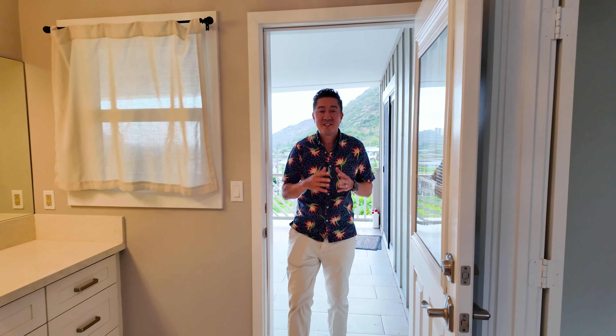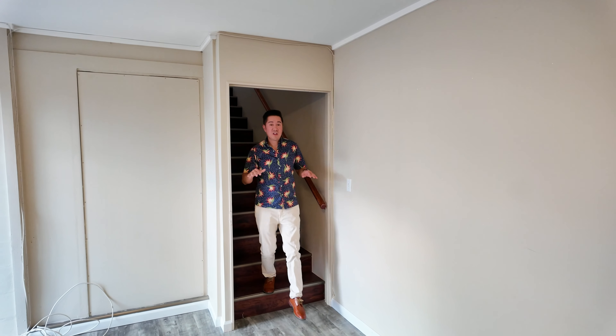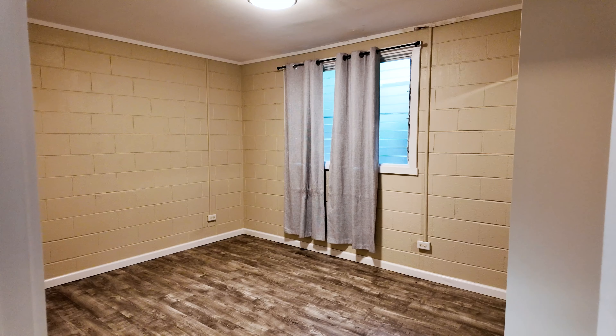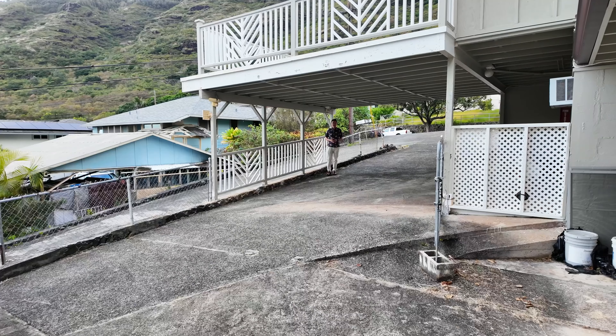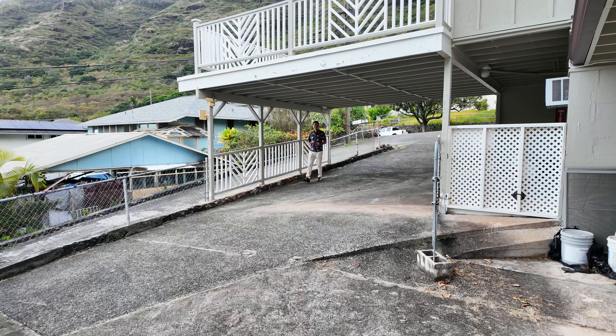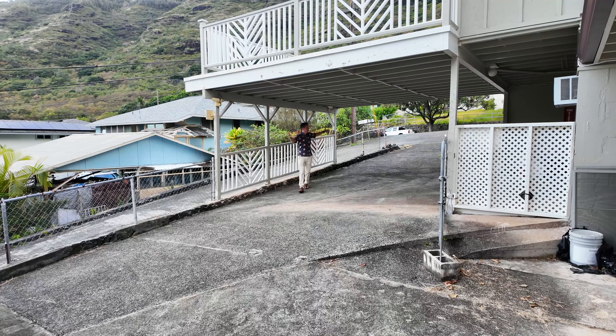This home also has six bathrooms, perfect for multi-generational living. Now we're in the lower level, which also has its own bedroom, living room, and you can also convert this into a wet bar. This home also has a ton of parking to choose from, covered and uncovered.